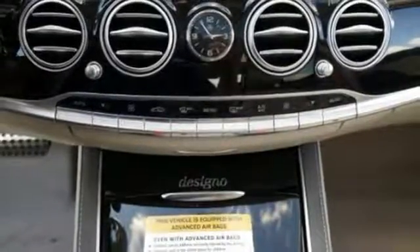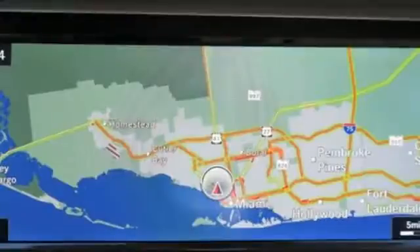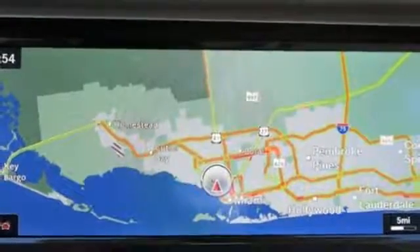Supreme comfort surrounds you with dual-zone climate control and a power rear sunshade. Lead the way with the best in safety, power, and technology, including the COMMAND system with touchpad controller and navigation.